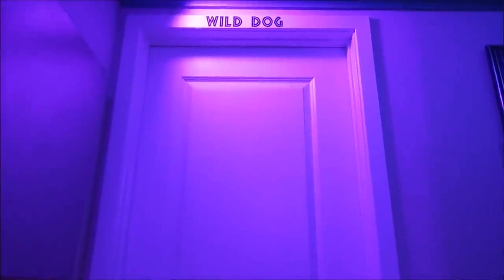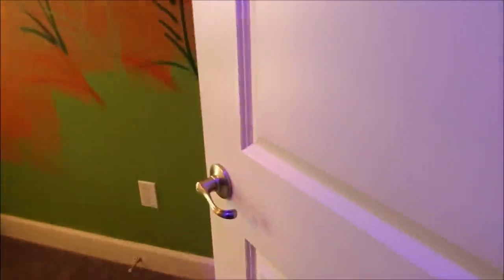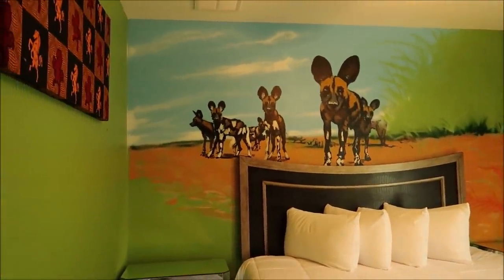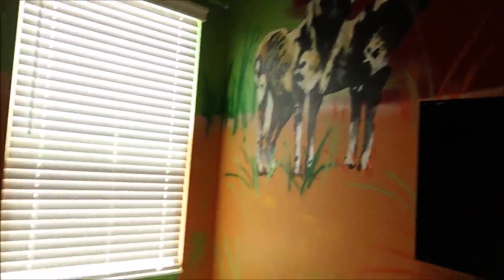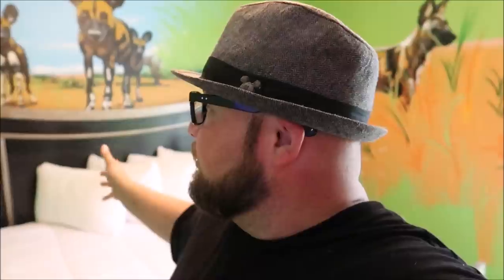I believe we have one more room to get to — I almost walked right past it. This is a massive home. This one is the wild dog room. Oh man, this one is really colorful — I love this room actually. I almost missed this one! I really like it — it's not because wild dogs are my favorite animal, I just love the way this room looks. It's very open with different colors and it's probably got the most animals on the walls, which makes sense since wild dogs run in packs.